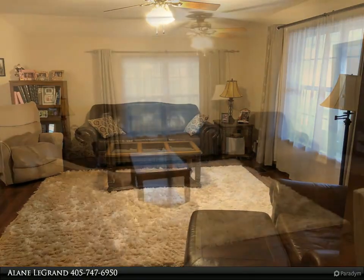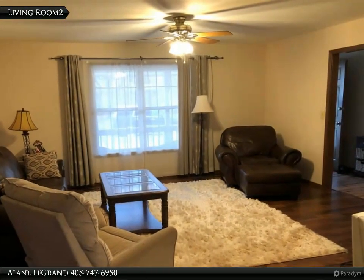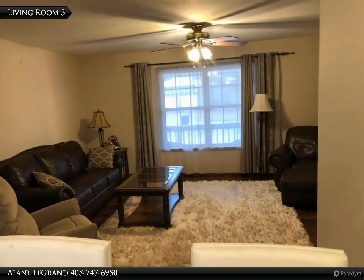The spacious living room is open to the kitchen with a beautiful breakfast bar. The kitchen has stainless steel appliances, freshly painted white cabinets, lots of countertop space, and a lovely view of the backyard.